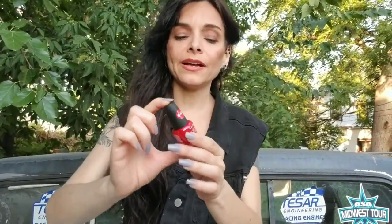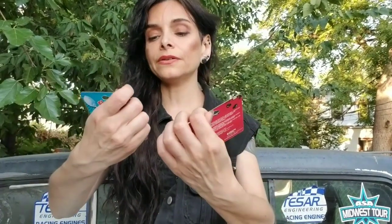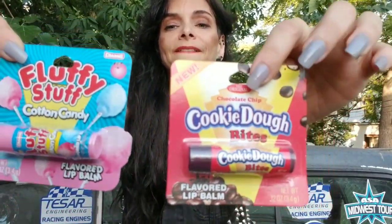I was actually looking for this today. So it's red — I had bought it and I forgot I had bought it. It's by LA Colors. I love these kind of lip glosses. This is cookie dough, and this is cotton candy, by Fluffy Stuff.